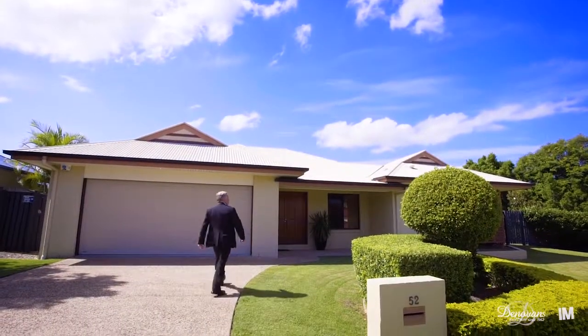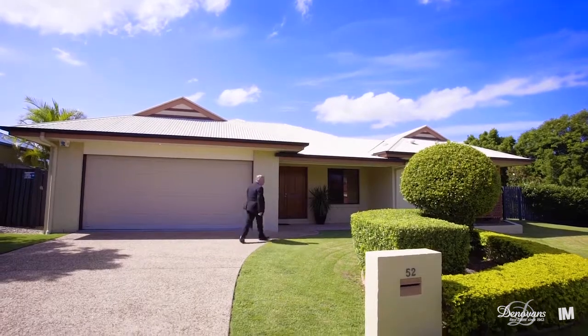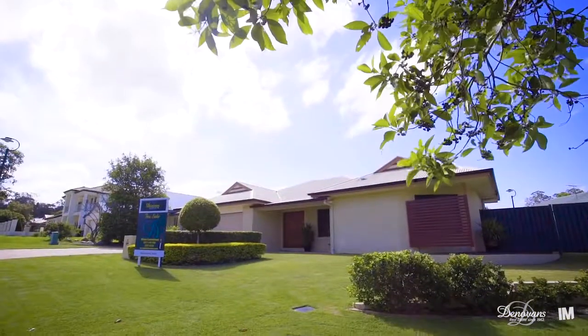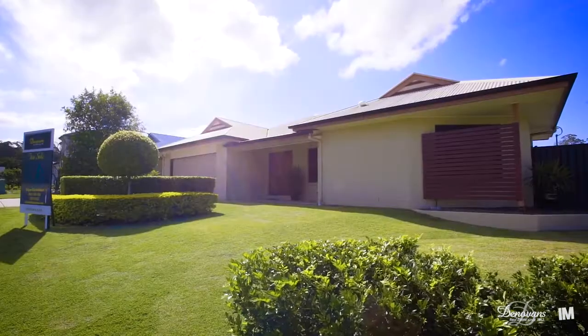Offering a spacious family environment with lots of size, quality and striking modern design, the smartly appointed home makes a superb lifestyle property and a great street setting.